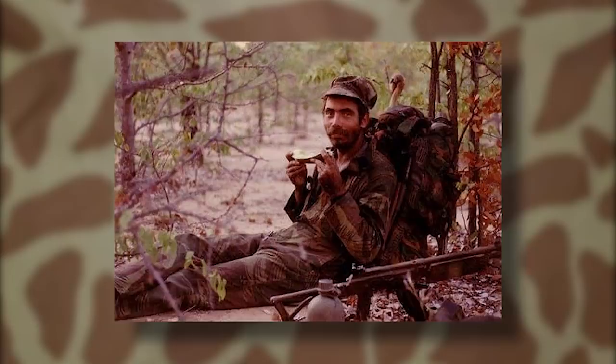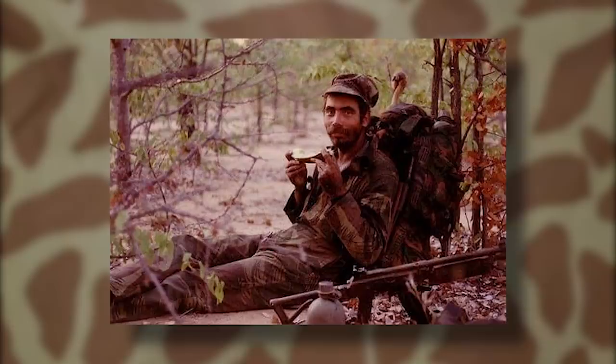With all these specialty units being reorganized and formed, they were allowed a bit more freedom than other conventional units of the South African Defense Force, SADF for short, when it came to weapons, equipment, and uniforms. This led to the parachute battalions — Parabats for short — experimenting with and using a series of camouflage patterns, some that were seen a bit more often and others extremely rarely.